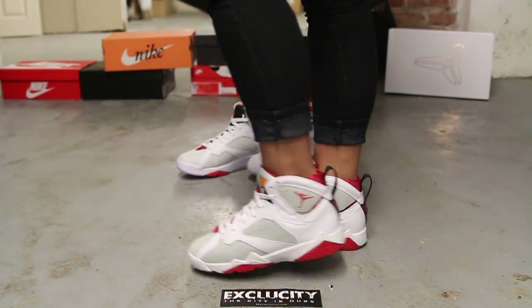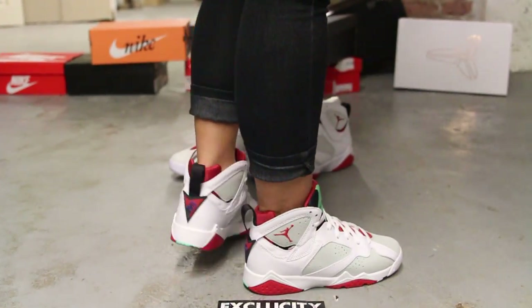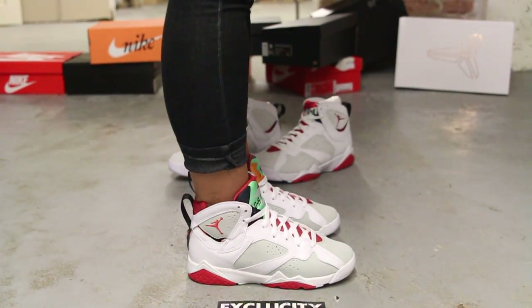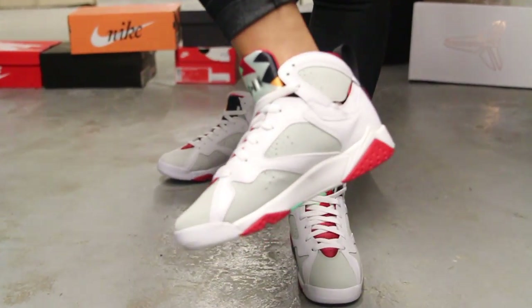Alright ladies, this is what the Air Jordan 7 Hare for women looks like on feet. We did do an unboxing video for the shoe, so if you haven't checked it out you can go check that out first. We are filming in HD, so switch your settings to 1080p to get a better look at the shoe.